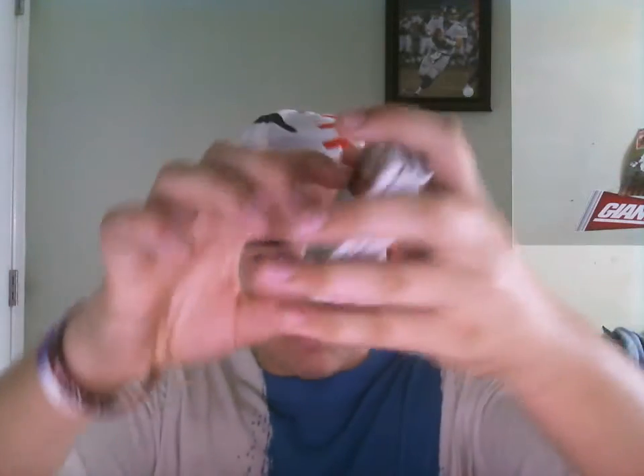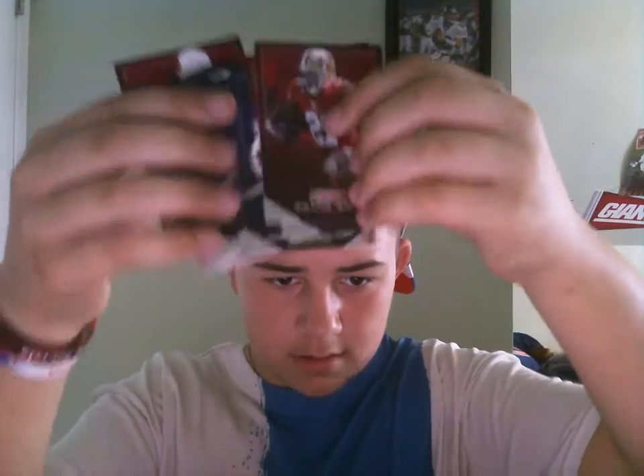Next is the Rookies and Stars. Here's a big stack of vet base from Rookies and Stars — if you're interested in any cards, let me know. I want to see if there's any Marshawn Lynch in here, any superstars. Eli Manning, Russell Wilson, Drew Brees, William Jones, Jordan Nelson, Big Ben, Larry Fitz, Frank Gore, Richard Sherman. So I got some big names.